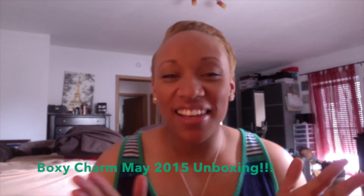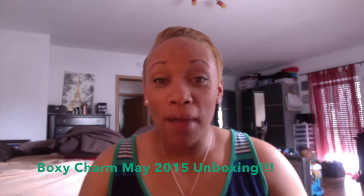Hello everyone, Nikki here. I wanted to do my May BoxyCharm unboxing. I'm really excited about this box. I actually already did the unboxing yesterday and didn't like the way the video came out, so I've already done my makeup, but you'll be able to see the different items and how I applied them. BoxyCharm is a monthly beauty subscription — you get four to five full-size luxury brands of makeup.